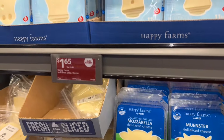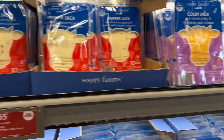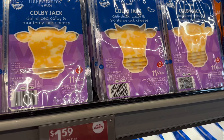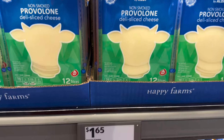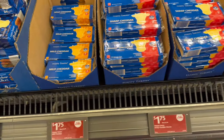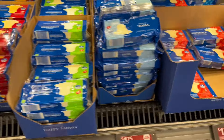Cheese prices have gone down everywhere at ALDI. Look at this — the sliced Swiss, pepper jack, colby jack, provolone — sliced cheeses all down. That's a great price: buck 59 for the provolone, $2.65 for others.